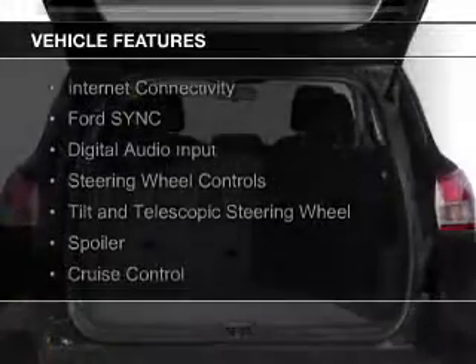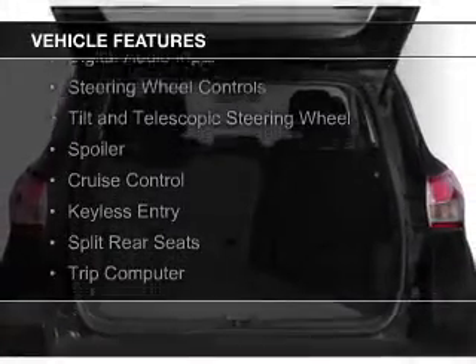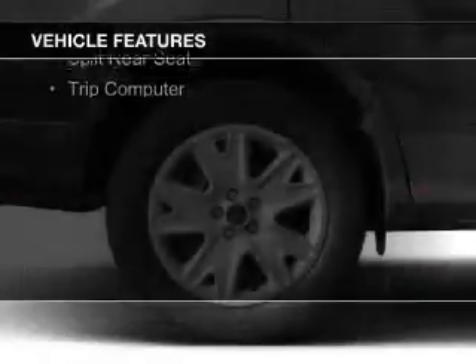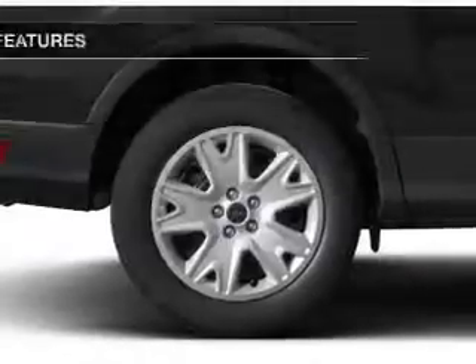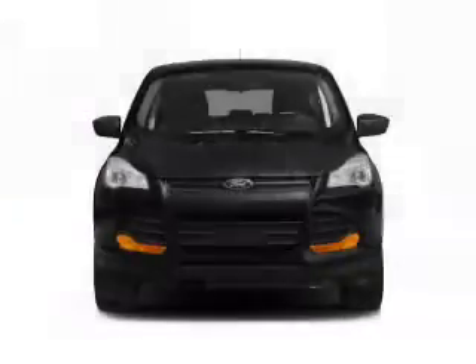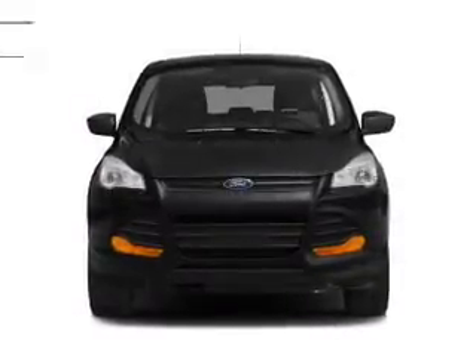The features include internet connectivity, Ford Sync, voice activation, digital audio input, steering wheel controls, a tilt and telescopic steering wheel, a spoiler, cruise control, keyless entry, split rear seats, and a trip computer.